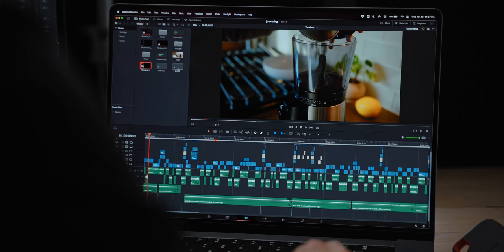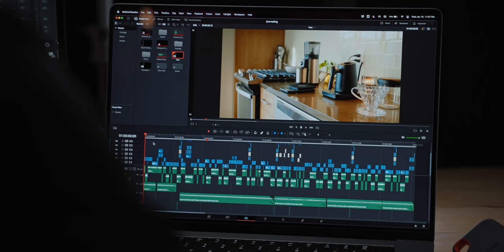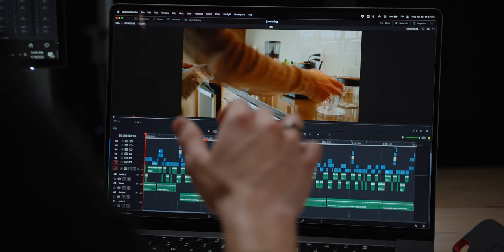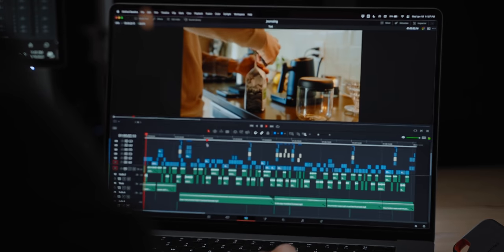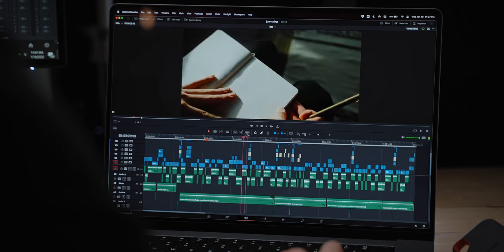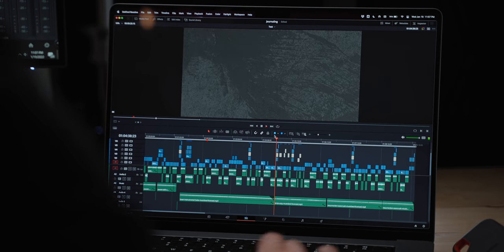This may not seem all that impressive — full resolution 4K playback — but keep in mind, as I showed you guys, there's a pretty heavy grade on all of these shots. I'll pull up the duplicate timeline that has the simplified color grade and we'll try the same test again starting from the intro. Boom — instantly full playback. Scrubbing around, much more responsive, no drop frames whatsoever.